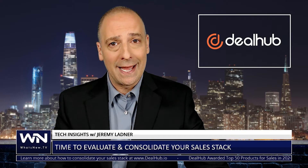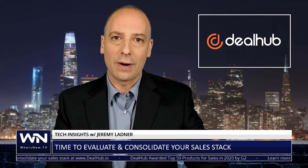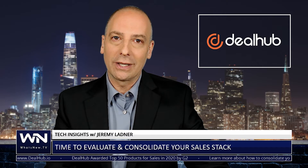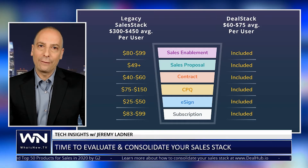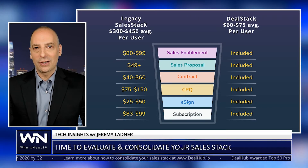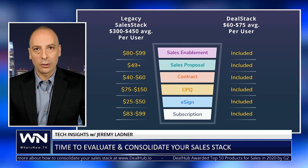And it couldn't come at a better time. With the current economic crisis forcing many companies to furlough sales reps, the opportunity to trim down those bloated sales stacks is looking increasingly more attractive. It's hard to believe, but the average stack costs between $300 and $500 per sales rep. DealHub's cost-conscious consolidated alternative slashes your sales stack's TCO, or total cost of ownership.